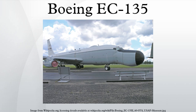Operation Scope Light provided five EC-135JP command post aircraft to the Commander-in-Chief, U.S. Atlantic Command, which were based at Langley AFB, operated by the 6th Airborne Command and Control Squadron, 1972 to 1992.